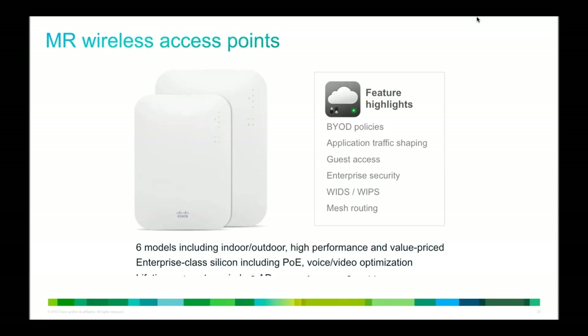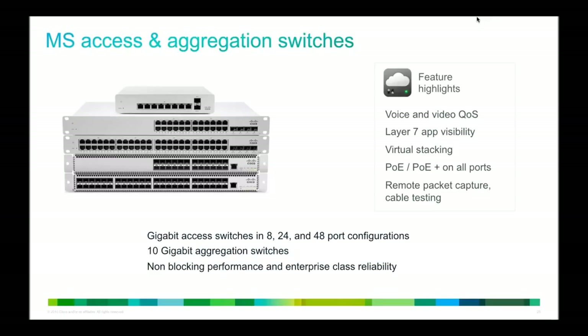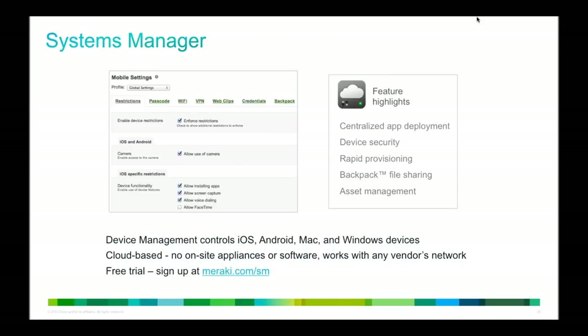Here we have our MR wireless access points — 802.11n as well as 802.11ac, indoor and outdoor, as we talked about today. A ton of features available on these devices — we talked about the guest access and providing the secure network segments for point of sale and for the administrative offices at the Royal Victoria Yacht Club. But also a bunch of other functionality which we didn't get a chance to talk about, things like wireless intrusion detection and prevention, being able to identify rogue SSIDs in an environment, mesh routing as we saw on this network today, and some very dense BYOD policies and traffic shaping that you can implement to really optimize your network.